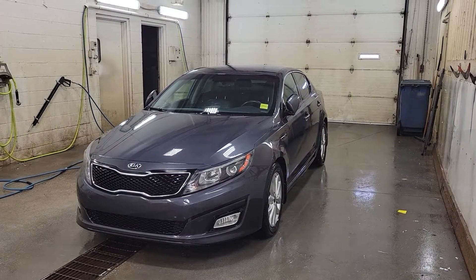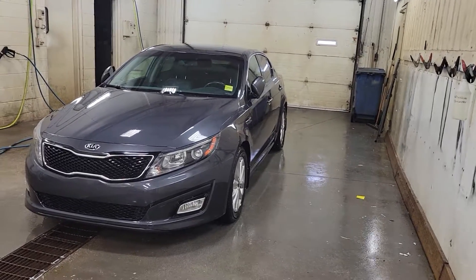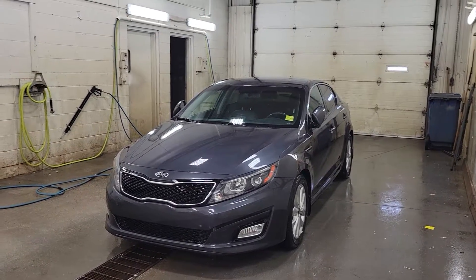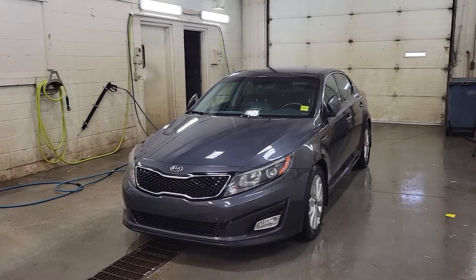Good afternoon, Sheldon here from Legacy Dodge Itasqua, doing a quick walk around video on the 2015 Kia Optima EX that we currently have in stock. It shows very well in a nice gray metallic color.